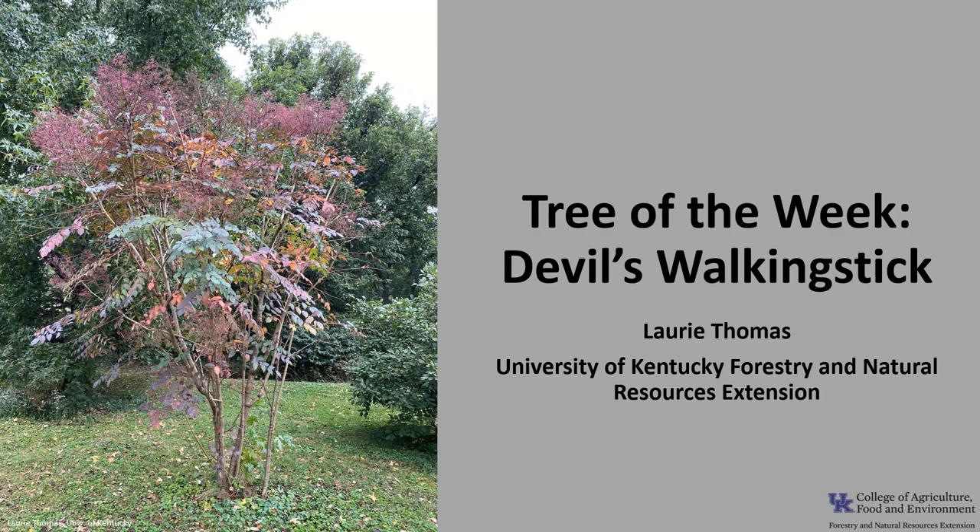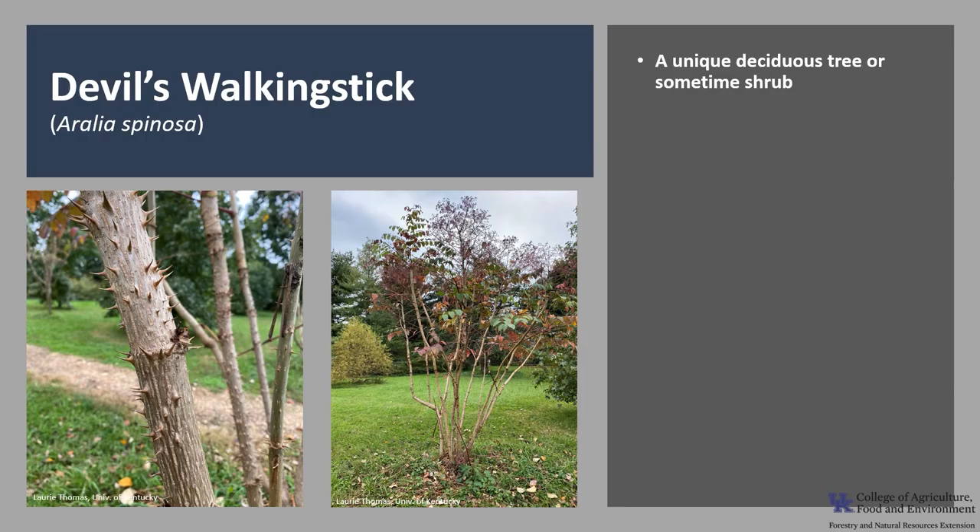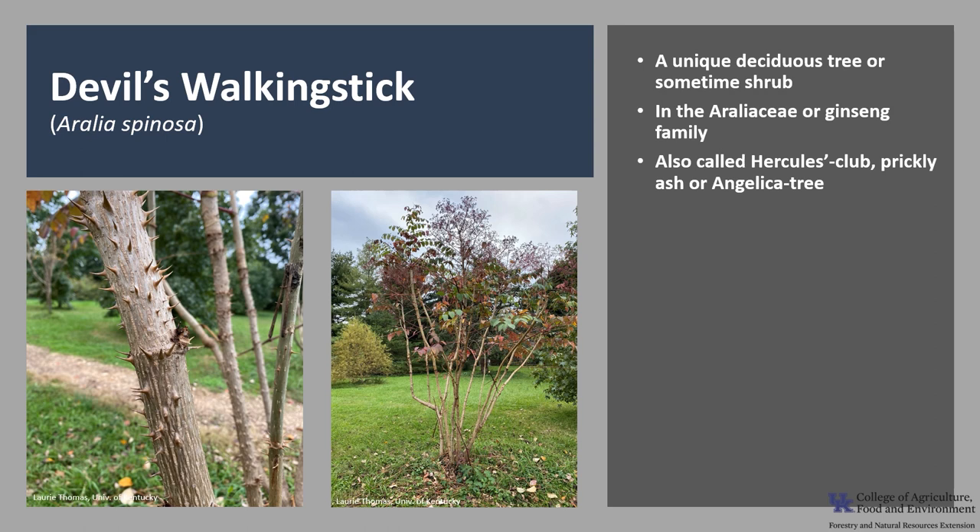I'm Laurie Thomas with the University of Kentucky Forestry and Natural Resources Extension, and I'm here with the tree of the week, the Devil's Walking Stick. Aralia spinosa is a deciduous tree or sometimes shrub that has several unique characteristics. It is in the Araliaceae family, or ginseng family. It is also called Hercules Club, Prickly Ash, or Angelica tree.